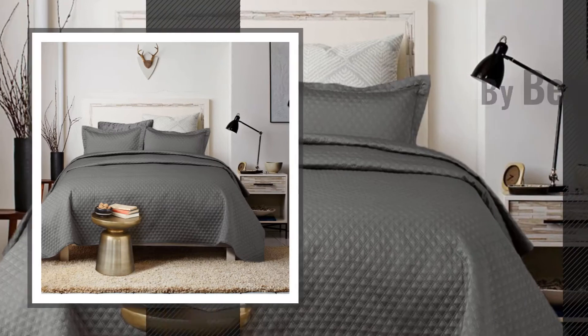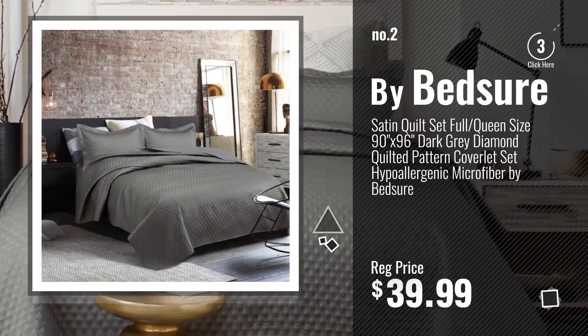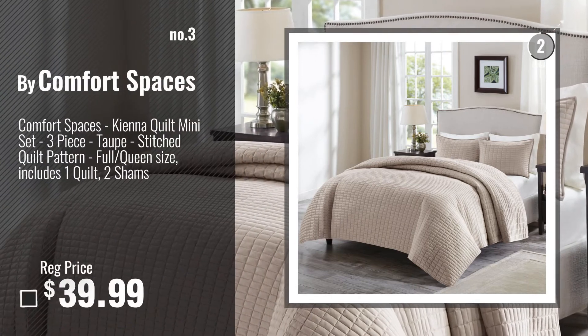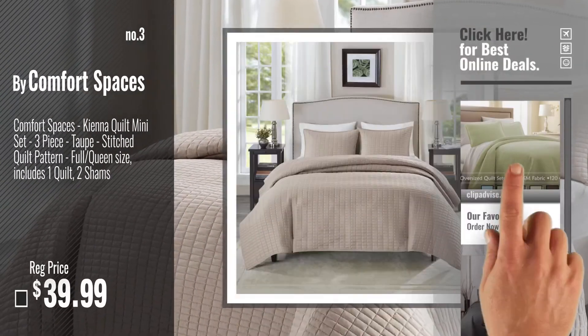Number 2, by Bedsure. Number 3, by Comfort Spaces. Get your favorite quilt now — just click this circle in the corner.